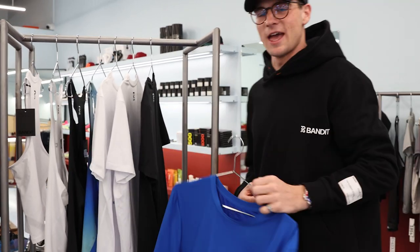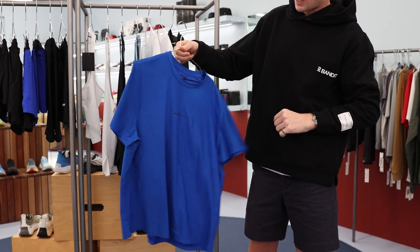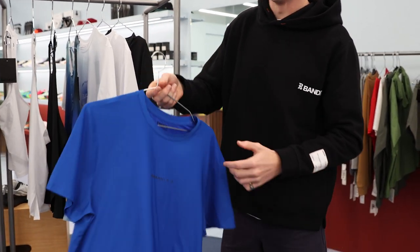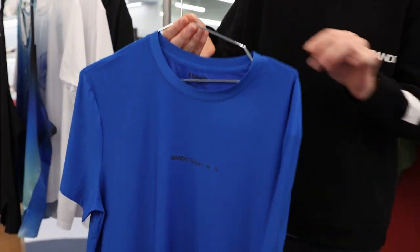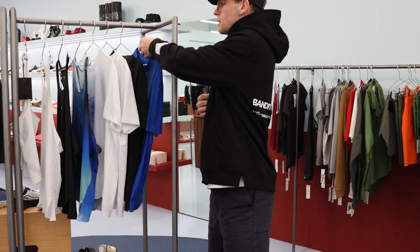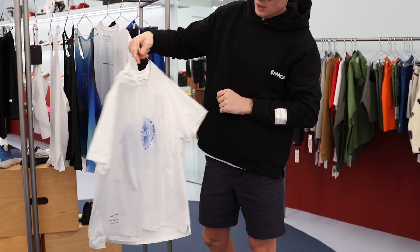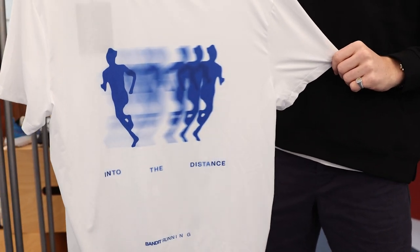Starting here with their airwear performance tee, we have this both in blue, black, and white. Super fine Italian mesh, which is super breathable for both the Australian conditions and the harsh New York conditions as well. We have it in a brand new limited edition graphic here on the front and on the back, which is driven from their community-based run club out of New York.